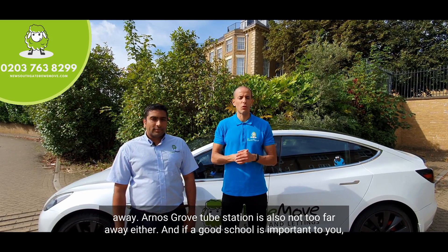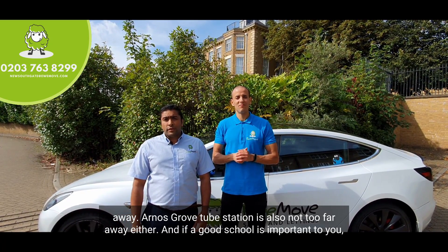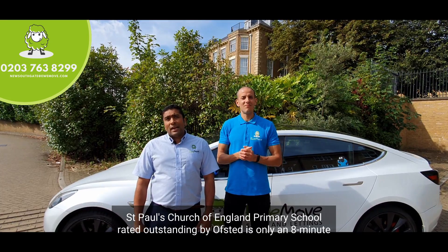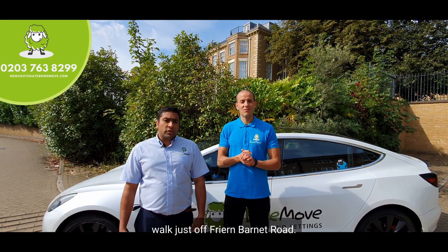Arnos Grove tube station is also not too far away. And if a good school is important to you, St Paul's Church of England Primary School, rated outstanding by Ofsted, is only an eight-minute walk just off Friern Barnet Road.